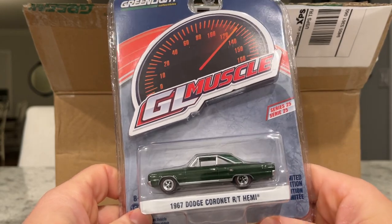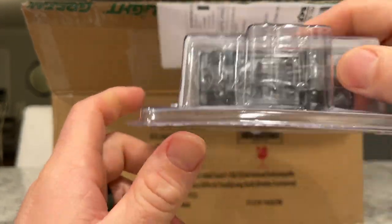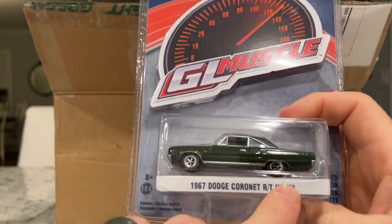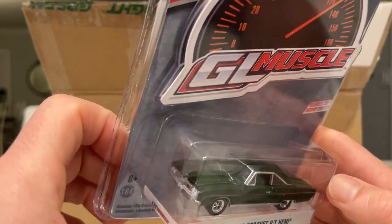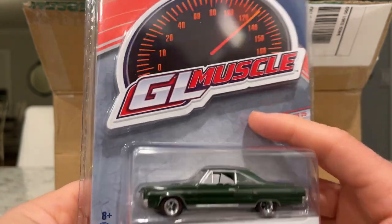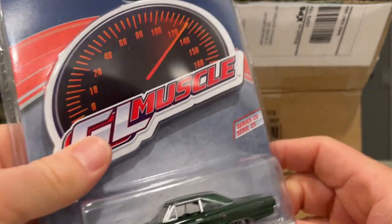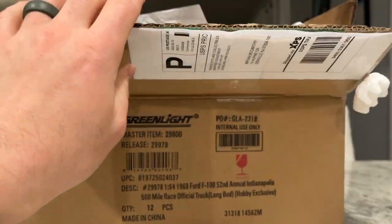Next is the 1967 Dodge Coronet RT Hemi from the GreenLight Muscle Series 25. It's a great casting. I was particularly attracted to it because the wheels are not the steamroller wheels — it's got Magnum 500s. The back wheel looks a little mispainted, so we're not doing great on flawless pieces. It's a great color and GreenLight did a great job. This is actually a convertible with an entire plastic roof, so you get two castings out of one — hardtop and convertible.